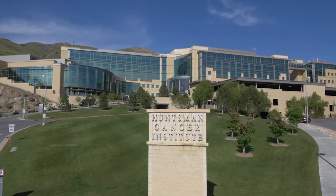Hi, I'm Kim Evason, a gastrointestinal and liver pathologist at ARUP and the University of Utah, and a cancer researcher at the Huntsman Cancer Institute.